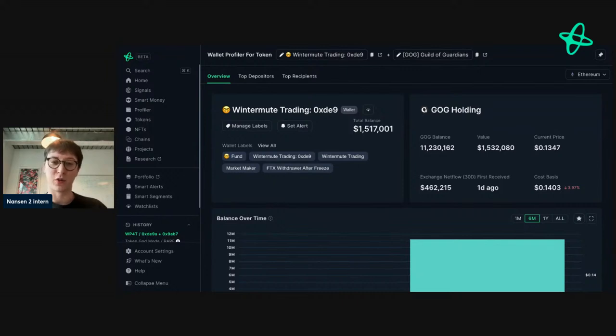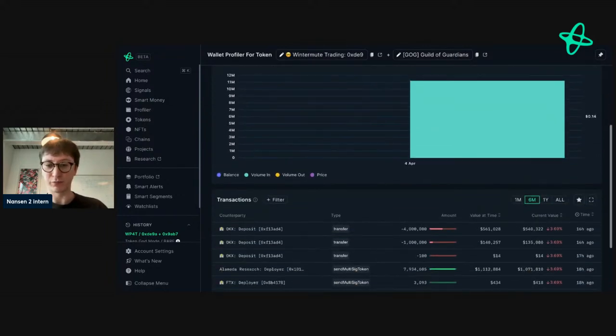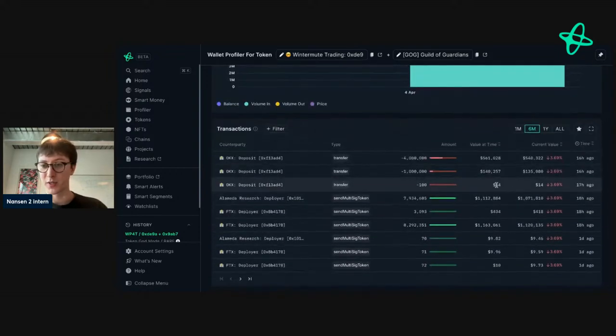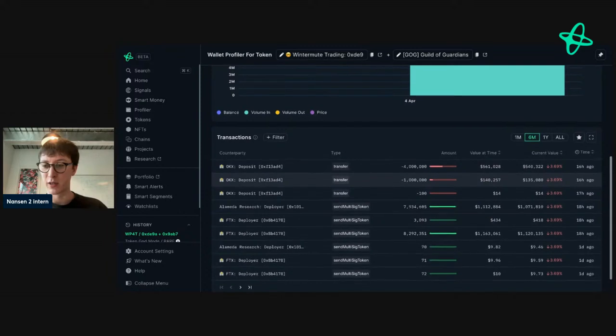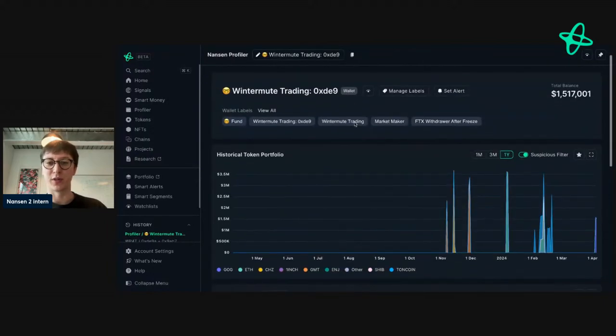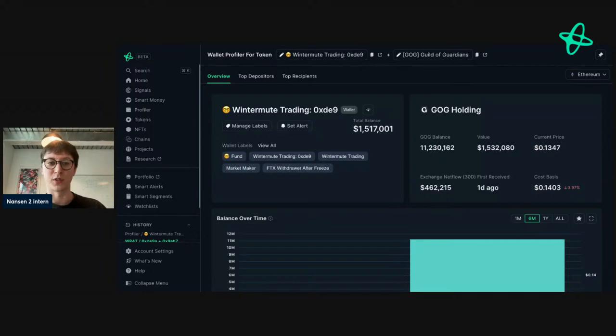If we go into wallet profile for the token — right-click and command-click to open a new tab so you don't lose progress — we can see Wintermute received GOG first as a test transaction, then transferred five million to this address. There could be something actionable here, but I don't use Wintermute Trading as the only indicator. I also want to see other addresses, because Wintermute is a big fund that's very in-and-out as opposed to a smart money actor building a position.